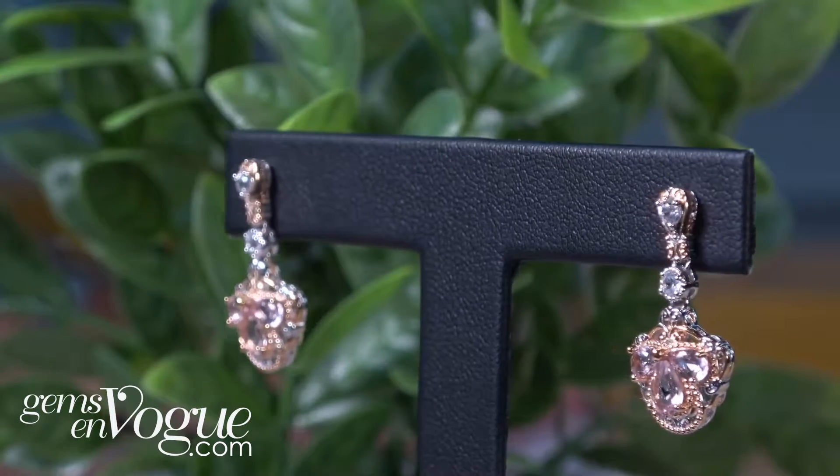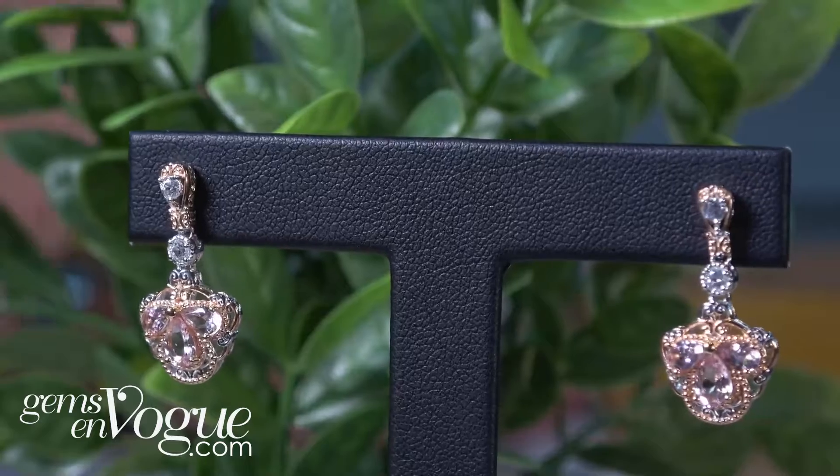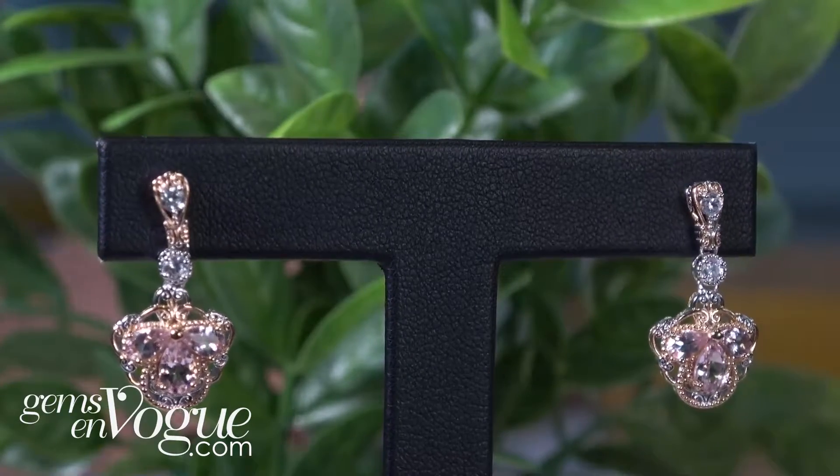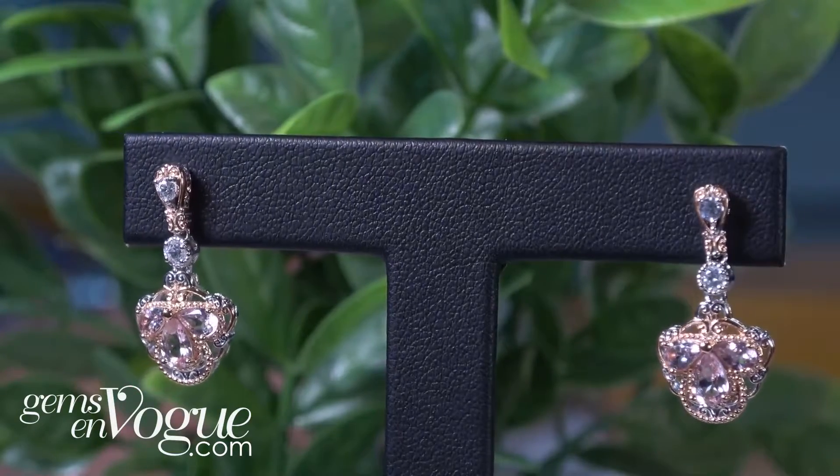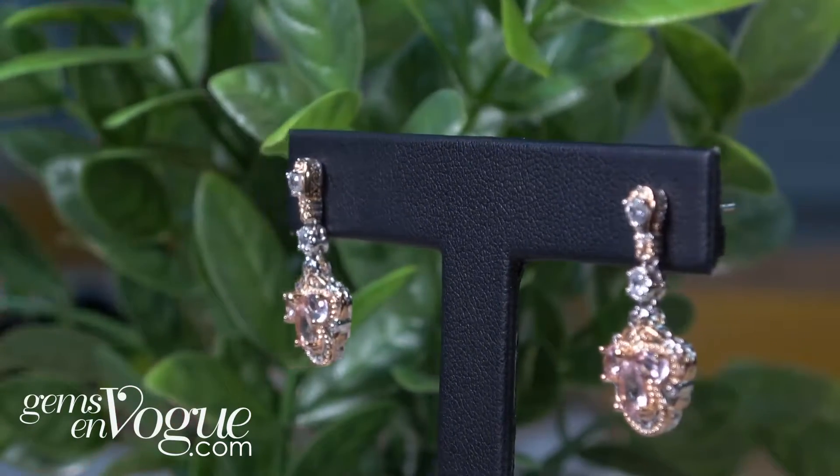It's 1.74 carat and this one features the pear shapes. It also features the smaller morganites, which are also pear shapes. These are 5x3 and the high dispersion weight zircon. These are only $200.